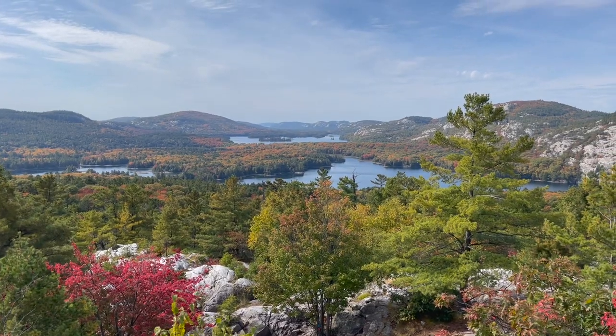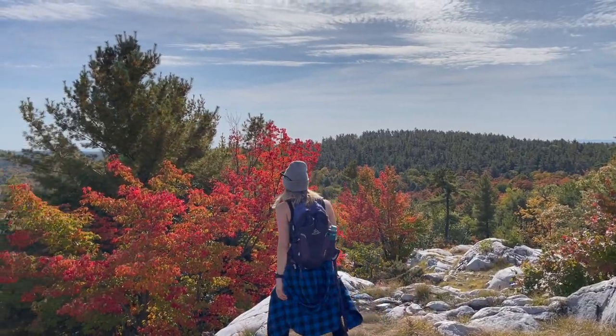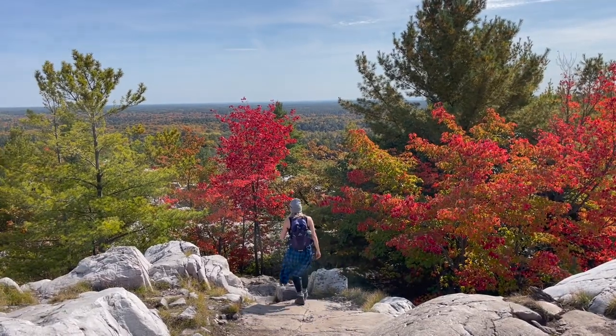All righty guys, we made it to the top of the famous Crack hike here in Killarney Provincial Park! As you can see, this is an absolutely beautiful time of year to do this hike — the trees range from green to red. It is stunning here in the fall.